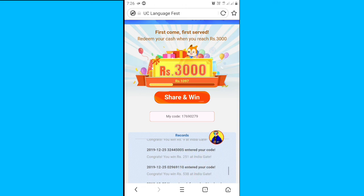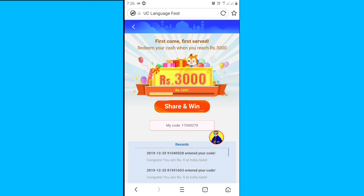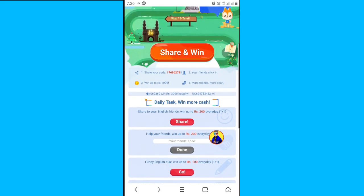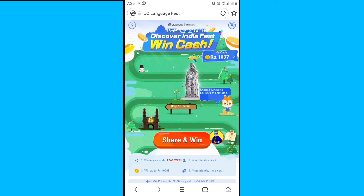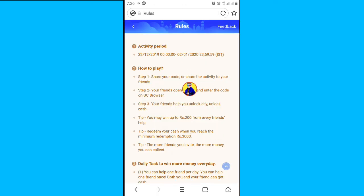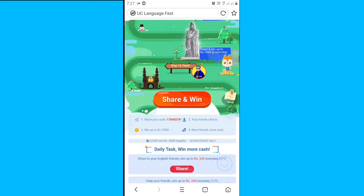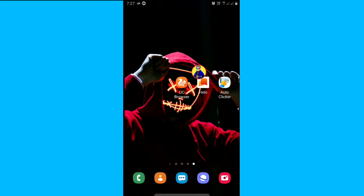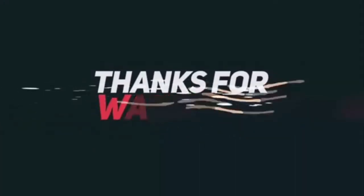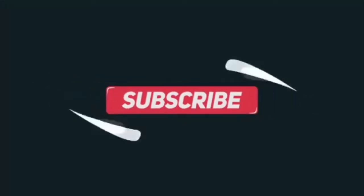You can click on the right button. If you want to click on the right button, you can click on the right button.